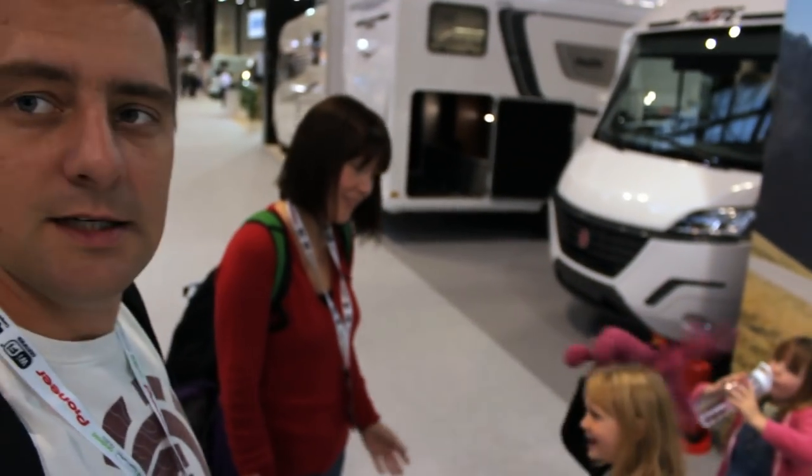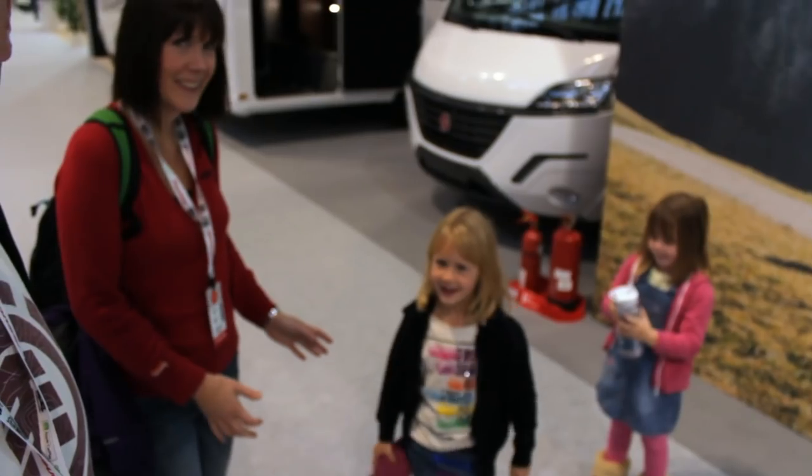Hey guys, welcome back to My Way with the Morleys, your channel for all things caravanning, getting outdoors with the kids, helping you get the most from your caravan and inspire you to get away. Today we are at the Motorhome and Caravan Show at the NEC with the rugrats. We're going to have a look around and bring you some highlights from the show.